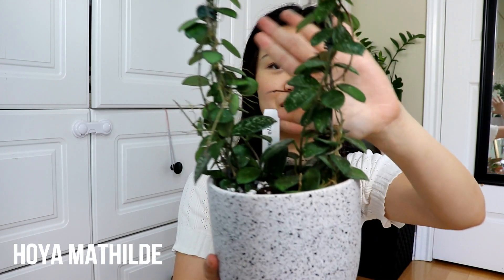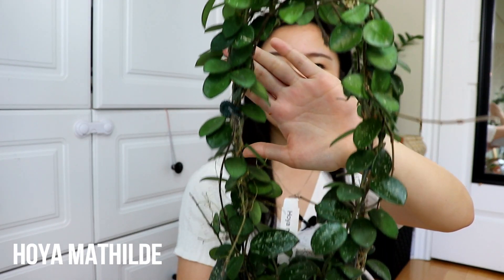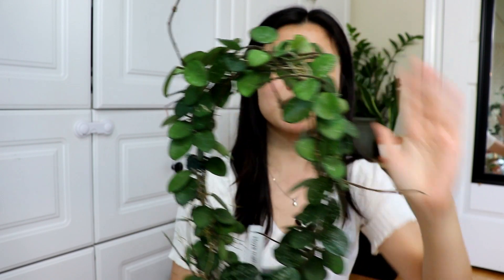First off I wanted to talk about the biggest hoya that I have — this is number five on my list. This one is my Hoya Matilda. It used to be my favorite hoya actually, but now that I've gotten other hoyas I'm really obsessed with some of the others. I still really like this one though — it has shinier, darker, splashy leaves and they're circular, very similar to Hoya Serpens, which is the plant it was crossed with.